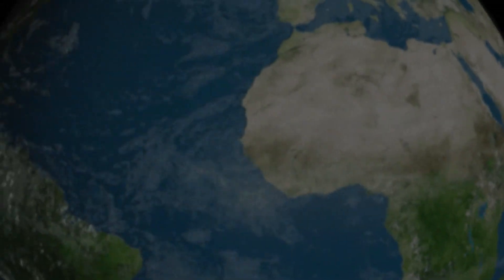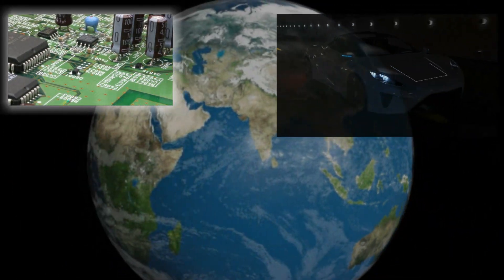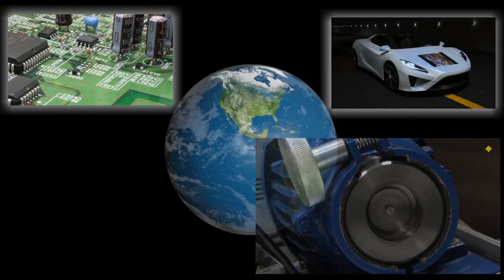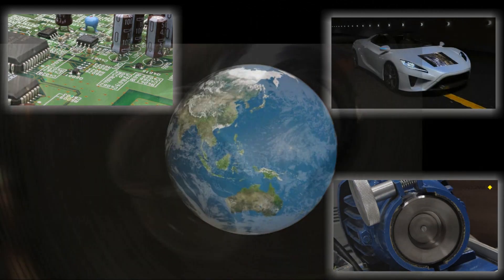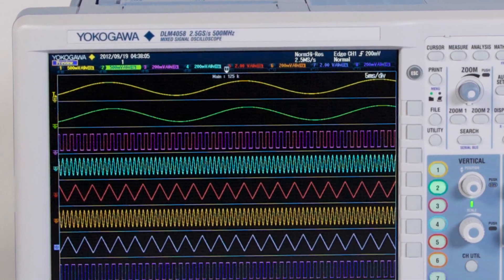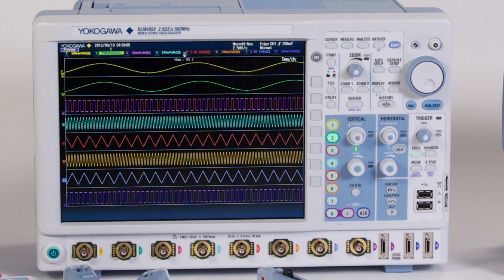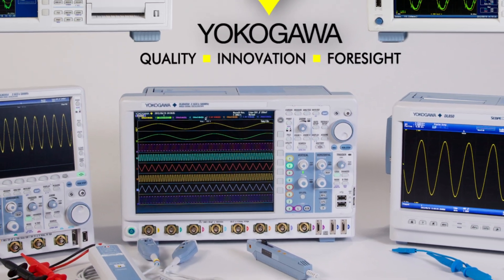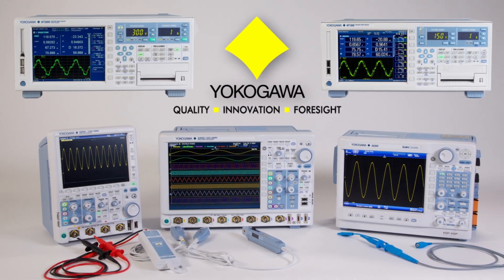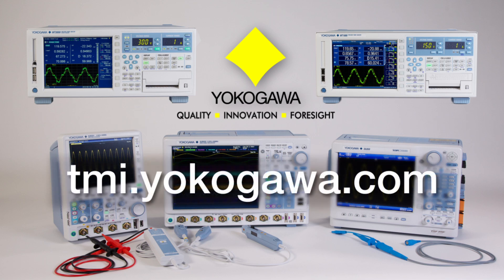All around us, in our ever-changing and developing world, from the smallest home appliance to the largest of heavy industry, engineers are working to implement and develop more cost-effective and efficient devices. Yokogawa's dedication to solving these problems is realized in the DLM-4000 8-channel mixed signal oscilloscope — Yokogawa's family of test and measurement products, designed to solve any test challenge you may face. To experience the DLM-4000 for yourself, or to simply learn more, visit tmi.yokogawa.com.